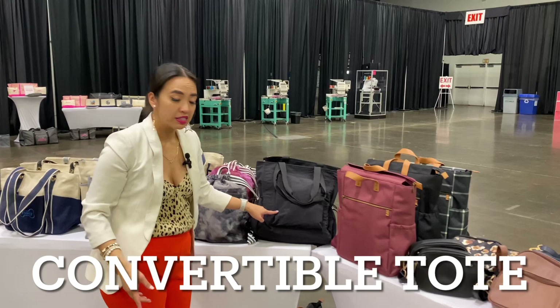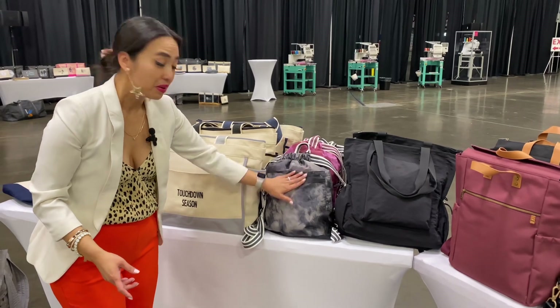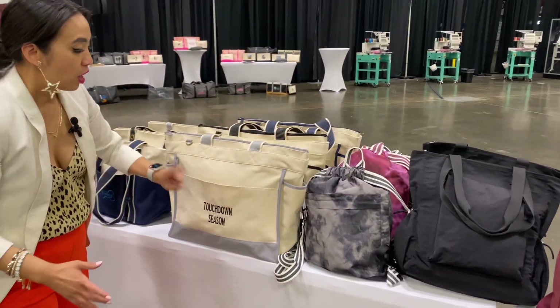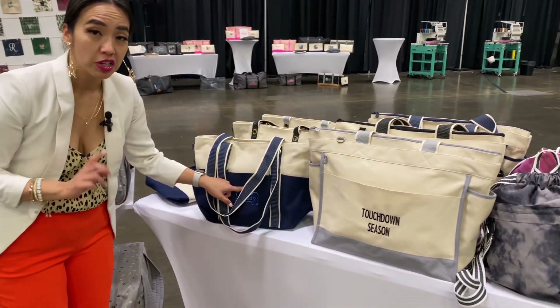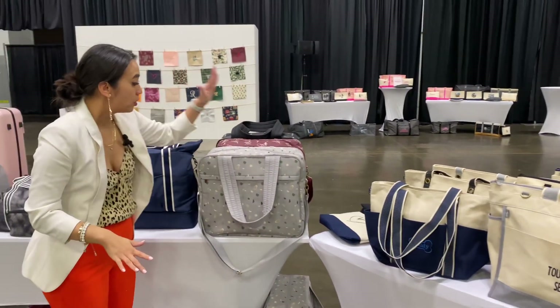Convertible tote — you guys have seen this, I love the all black. The cinch sack upgraded, coming back in different colors — I love the little ombre, almost tie-dye look. Our boat tote — y'all love that. Don't forget to personalize! I love the personalization. Carry-all canvas — I'm going to link up the canvas collection up above because I already did a video on it.